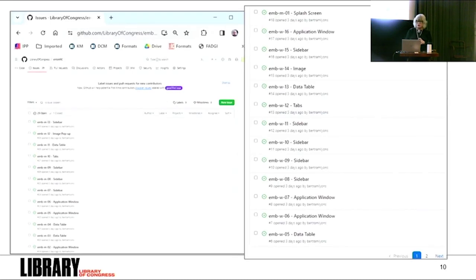For both Embark and BWF MetaEdit, the specific accessibility issues identified will be tracked in their respective GitHub issue trackers. The Embark team — Bert Lyons, Dan Fisher, and Caroline Shea — are already working on these tasks. The community will be able to follow along with the progress on GitHub, and the issues for BWF MetaEdit will be tracked in the same way.